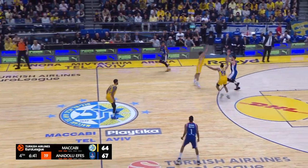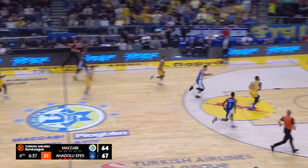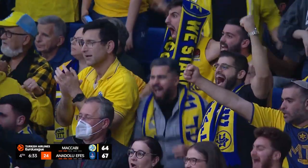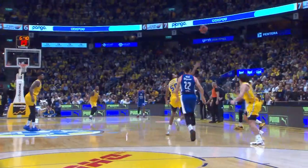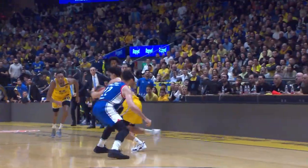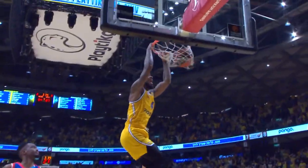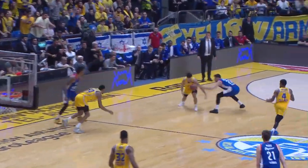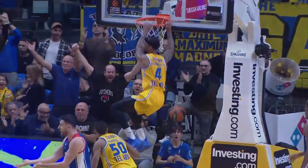Some indication of how high-scoring this free-flowing first half has been. Action aplenty — Brown with the bucket, Lorenzo Brown with another steal and he goes down in a heap. Brown and Colson steal sets up that slam for Maccabi, who trail by 10 but are now within a point.